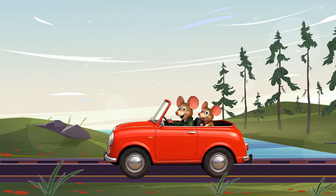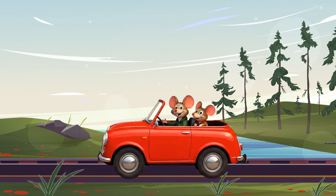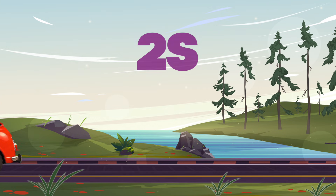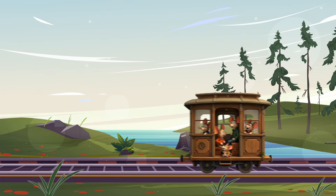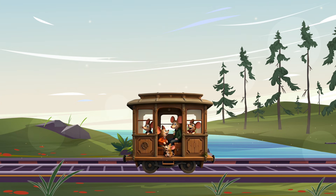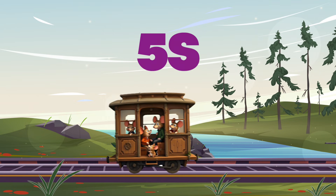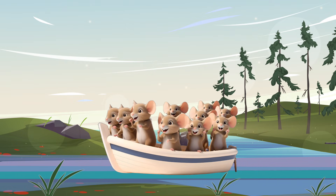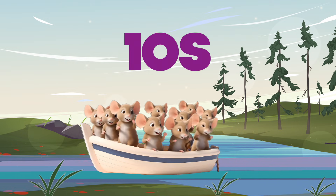And today, our little mice friends are going to help us practice. A tiny car carries two mice, so we'll count by twos. A train car carries five mice, so we'll count by fives. And sailing on a boat, we'll see ten mice, so we'll count by tens.